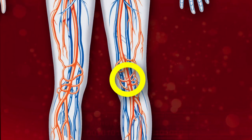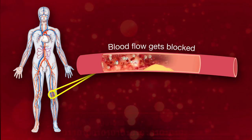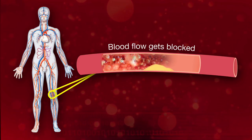What happens is a blood clot usually forms in one of the major veins in the leg or in the pelvis. Sometimes a piece of a thrombosis can actually break off and flow through the bloodstream and wedge into a smaller vessel somewhere downstream.